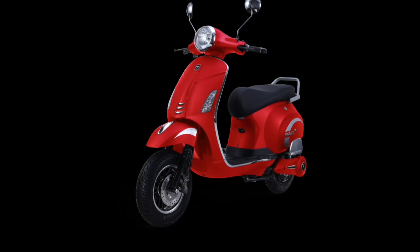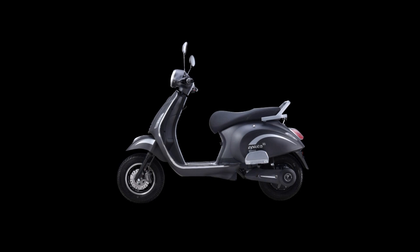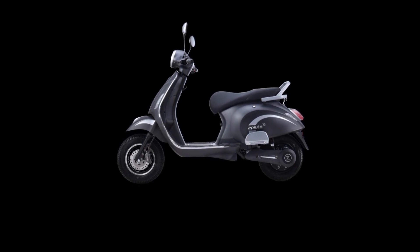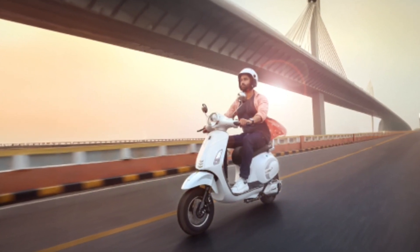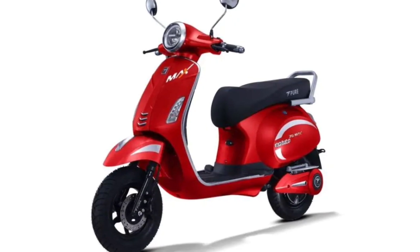To further improve the riding experience, three riding modes have been included. This EV scooter comes with a standard battery warranty of 60,000 kilometers, and the company also offers to extend this warranty up to 70,000 kilometers.